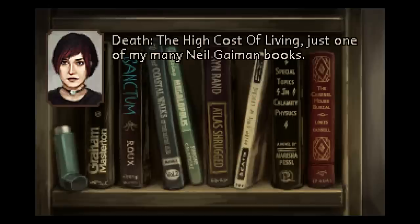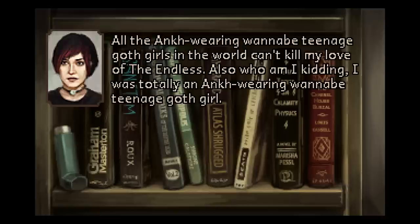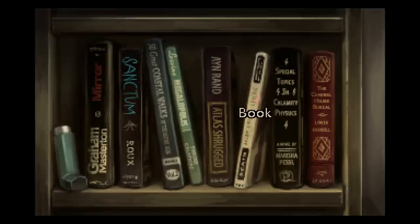Death: The High Cost of Living — just one of my many Neil Gaiman books. All the ankh-wearing wannabe teenage goth girls in the world can't kill my love of the Endless. Also, who am I kidding? I was totally an ankh-wearing wannabe teenage goth girl. Neil Gaiman is an incredible author — if you haven't read anything by him, I would suggest American Gods. It's a very good book.